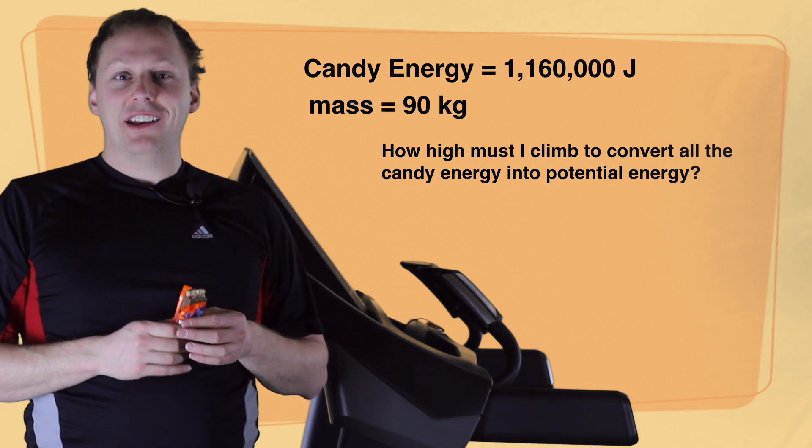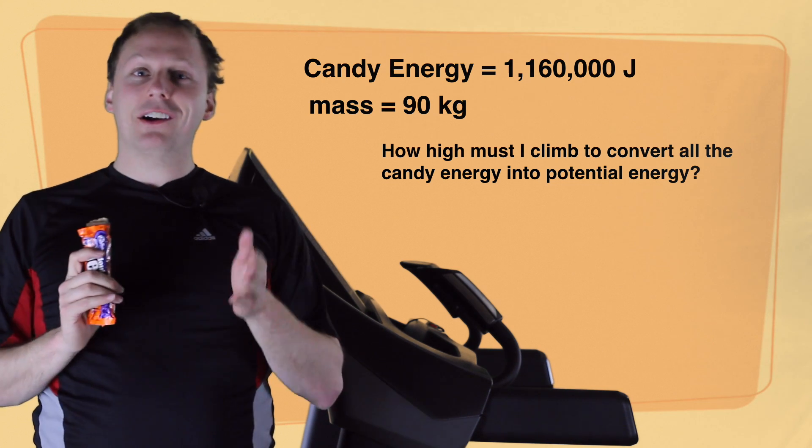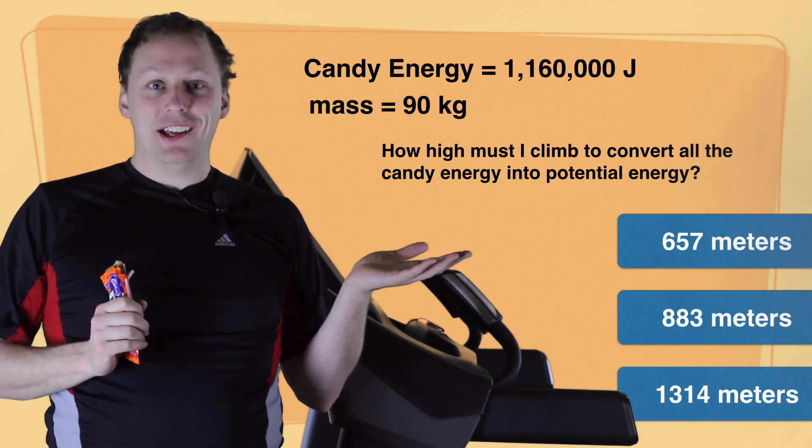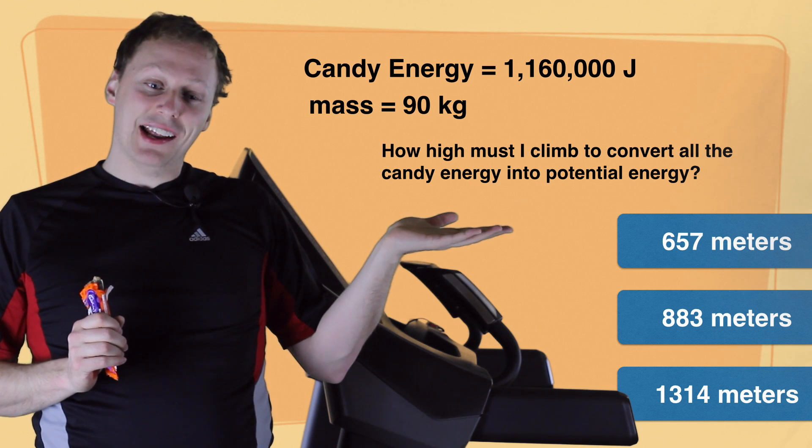Once you have your answer, click on your answer to jump to the solution. Don't forget to pause while you're doing your work so that you can select the right answer.